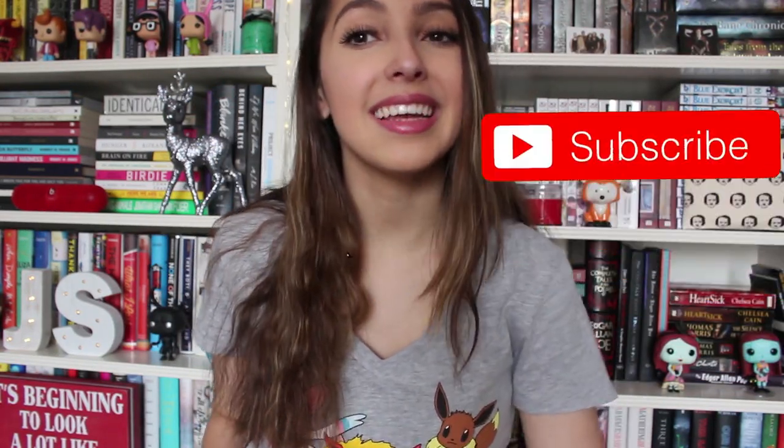Thank you guys so much for watching. If you're new here, be sure to click the subscribe button and click the notification bell to be updated for when I post new videos and all that sort of stuff. I'll see you all very soon with a new video. Bye!